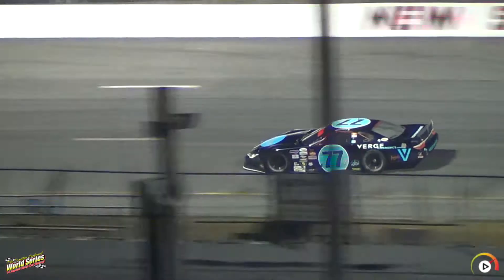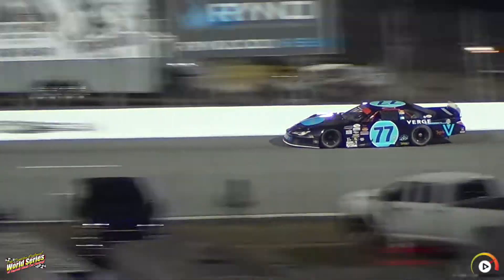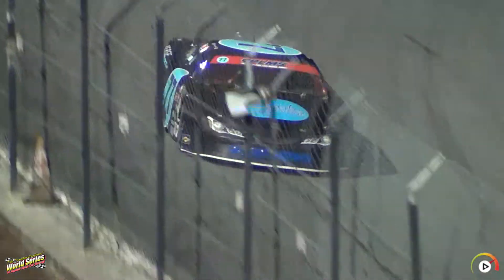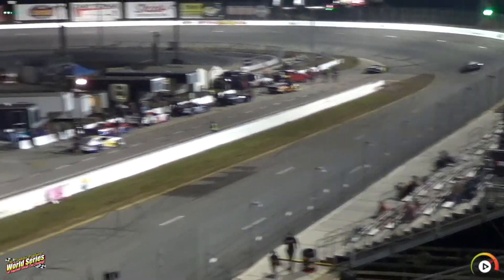It's 19.225 for Ruben on lap 1. Ruben Kakera is going to be the first car on the wheel of a Pro-A model, lap number 2: 19.267.